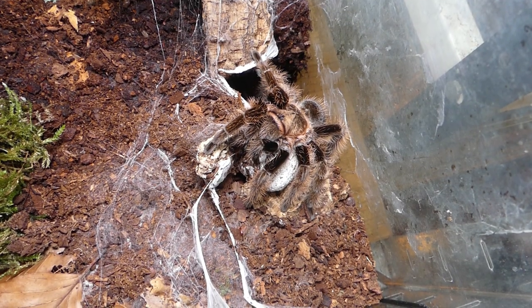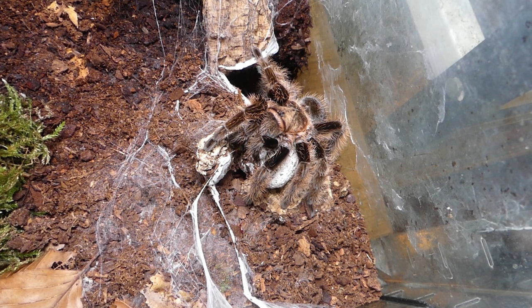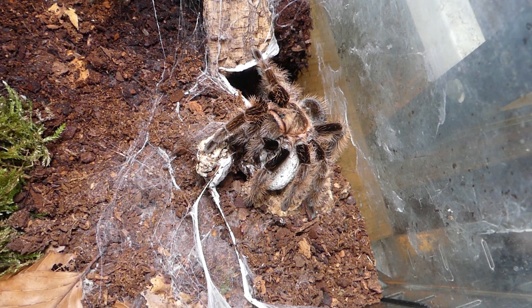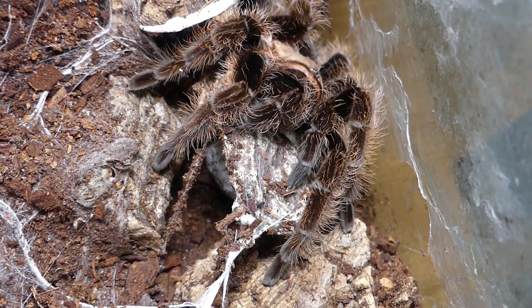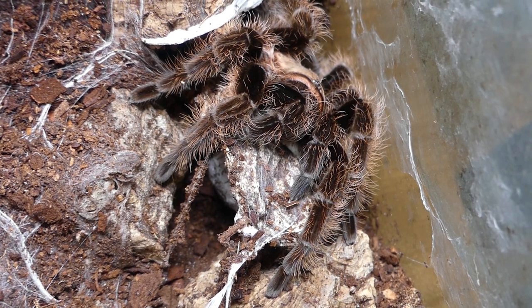If a tarantula spider is carrying an egg sack, like this Honduran curly-haired tarantula, I prefer not to offer food at this time. There may be individual females that also take food during the egg-carrying period, but this is a fact rarely seen.